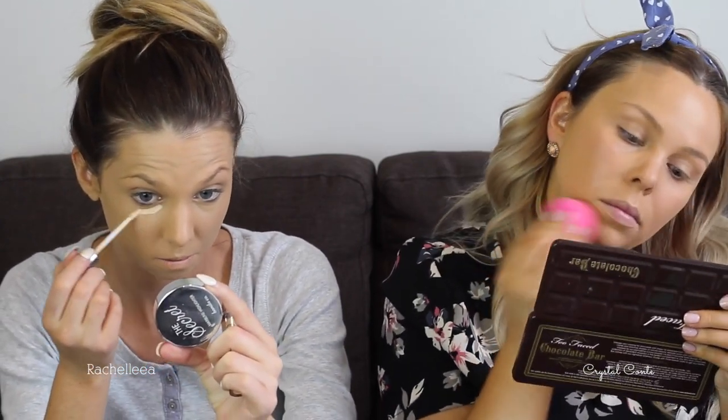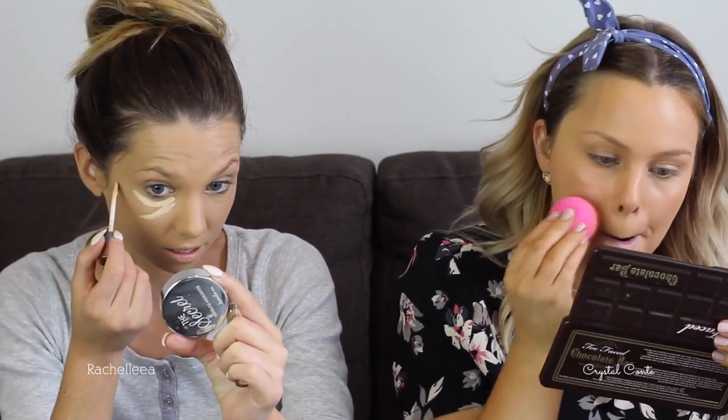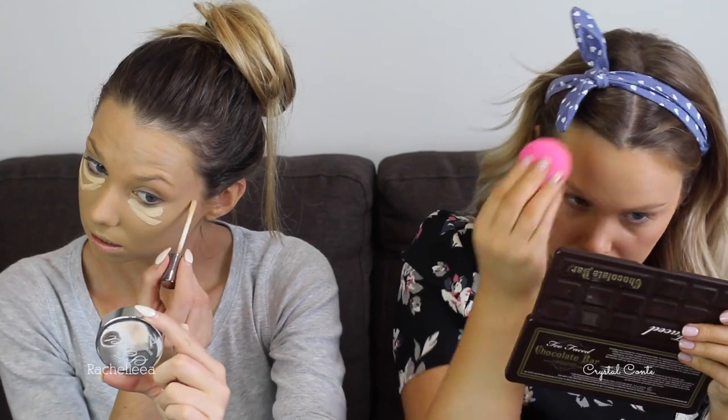This concealer has taken me about two months to use, using it every single day. I have about eight concealers on the go but I've dragged this one out — every day I've worn makeup. I love it because look at how bright it is — it's just such a nice concealer.